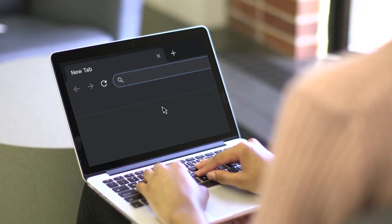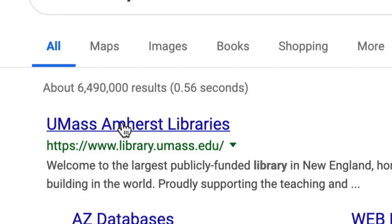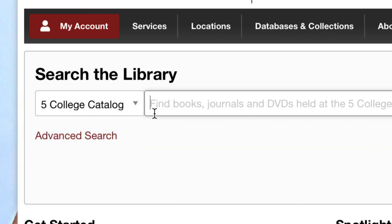Go to the library's website, library.umass.edu. In the search bar on the site, use the drop-down to switch from Discovery Search to Five College Catalog.